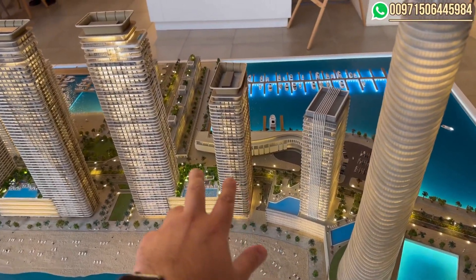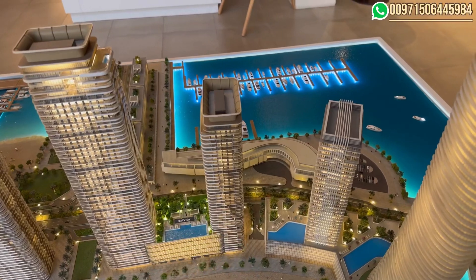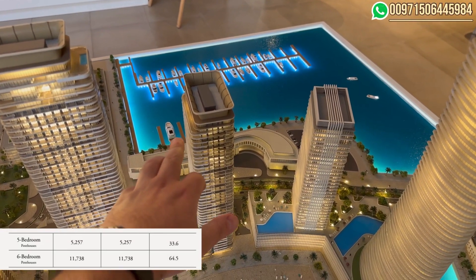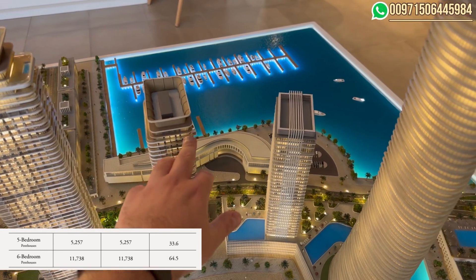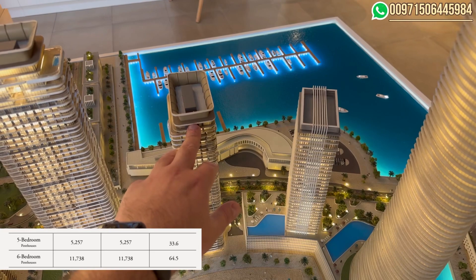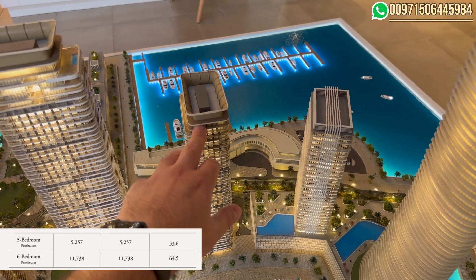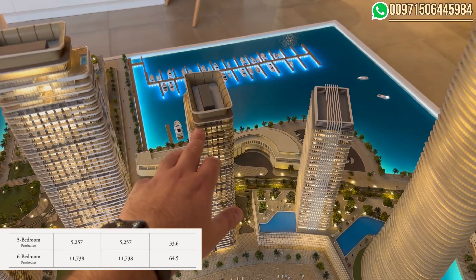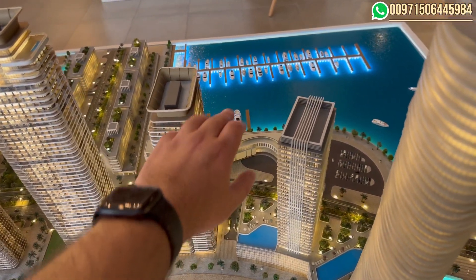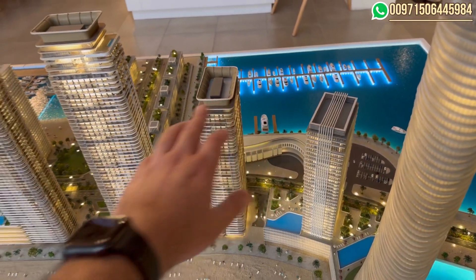The highest floors feature penthouses which are really good for investment. There's a 33 million option for five bedrooms, and we have two apartments and one penthouse at 11,700 square feet with a price of 64 million, which will have a full view from all sides.